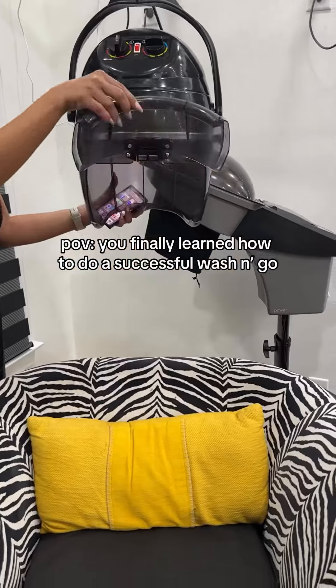Y'all, I finally learned how to do a successful wash and go. So this amazing company called Greensboro Hair Care in Greensboro, North Carolina — might I add, they are a black-owned business — has these amazing line of hair care products.